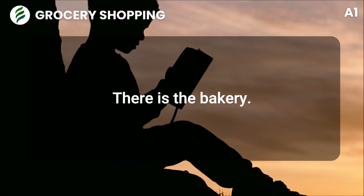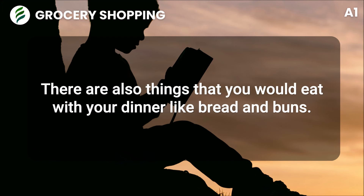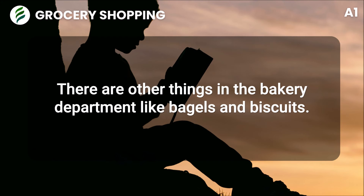There is the bakery. In the bakery, there are sweet things such as cakes, pies, cookies, and tarts. There are also things that you would eat with your dinner, like bread and buns. There are other things in the bakery department like bagels and biscuits.